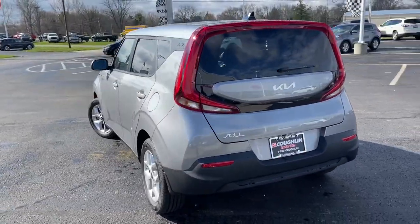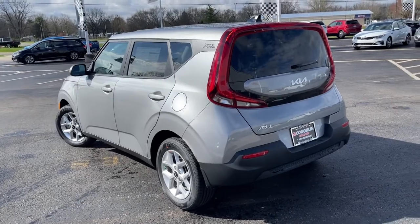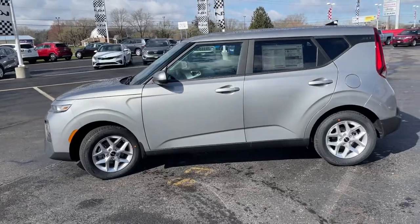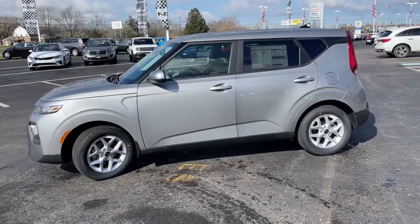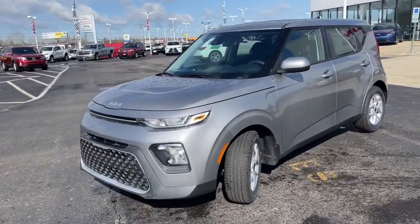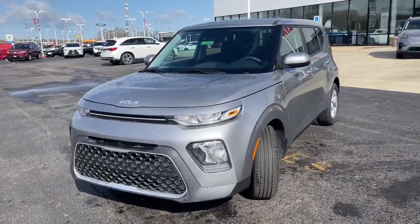These are just some of the great options this vehicle comes with: keyless entry, lane-keeping assist, blind spot monitor, electronic stability control, intermittent wipers, trip computer, bucket seats, power windows, four-wheel disc brakes, and power steering.